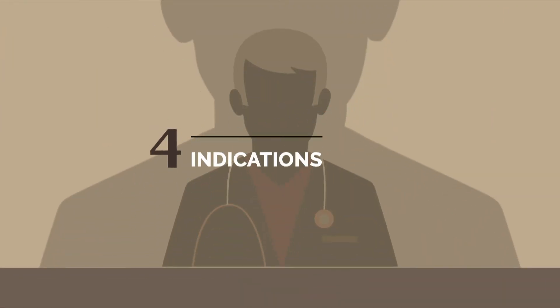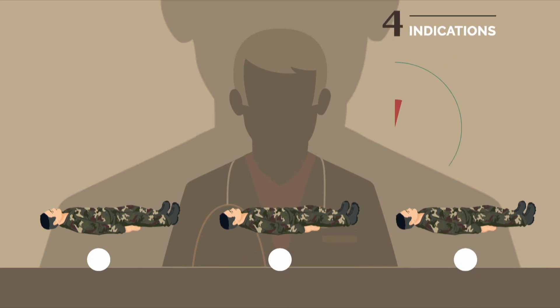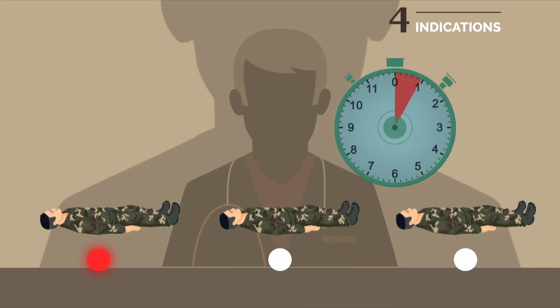The decision to perform a damage control procedure does not apply to all patients, but it must be an option at any time in the course of treatment. Indications are both individual and collective.